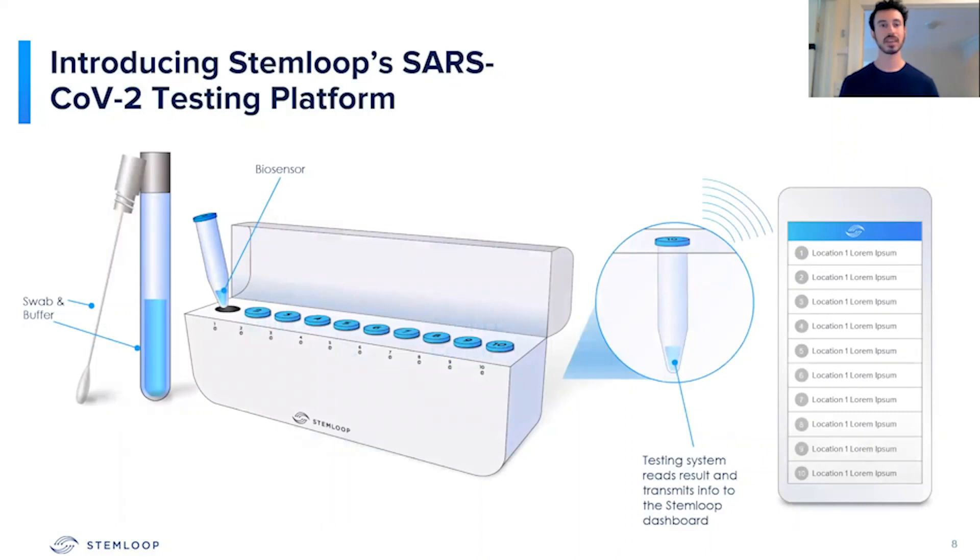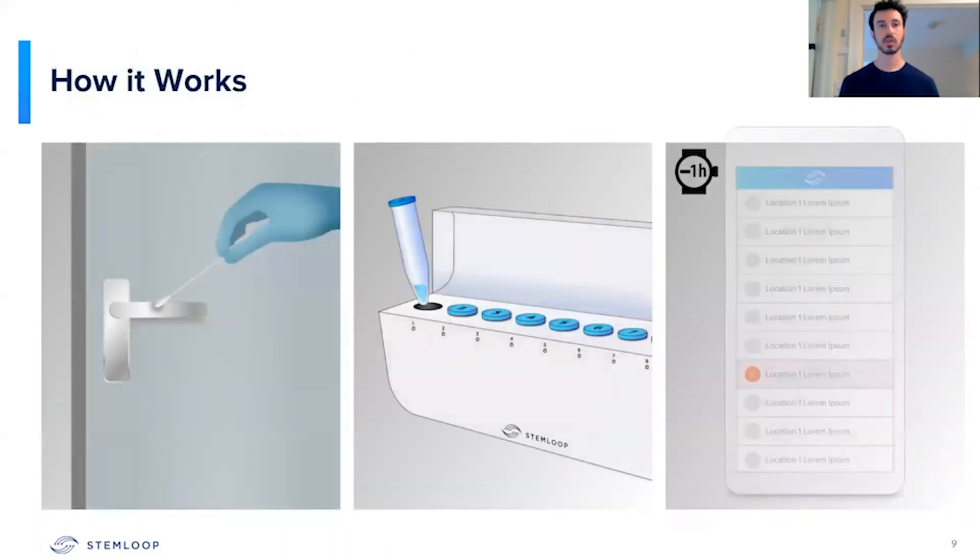Our testing platform consists of the biosensor swab and buffer on the left-hand side, a testing device in the middle, as well as our mobile application, which can control our testing device. We've designed our test so that it can be easily done by almost anybody. A person takes a swab of a highly touched area, then puts that sample into the device, and the result is shown on the mobile application that can be interpreted either by the person taking the test or the facility leader.